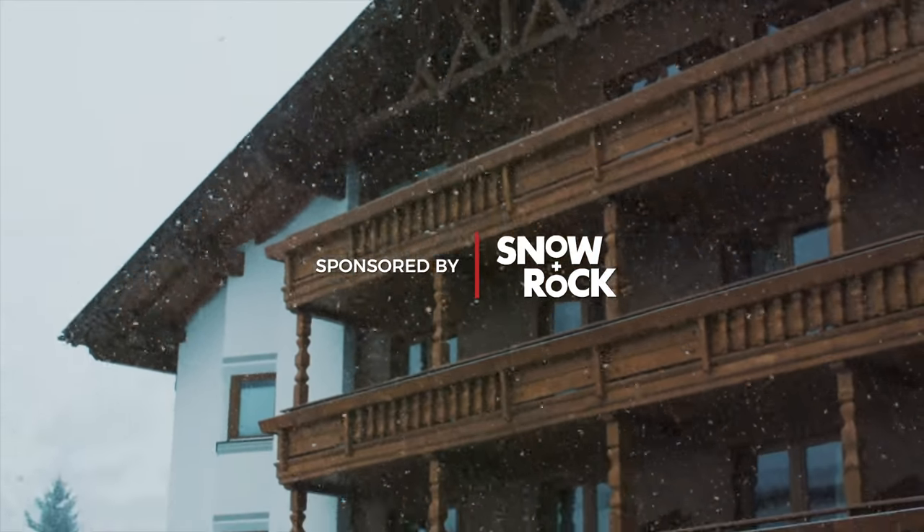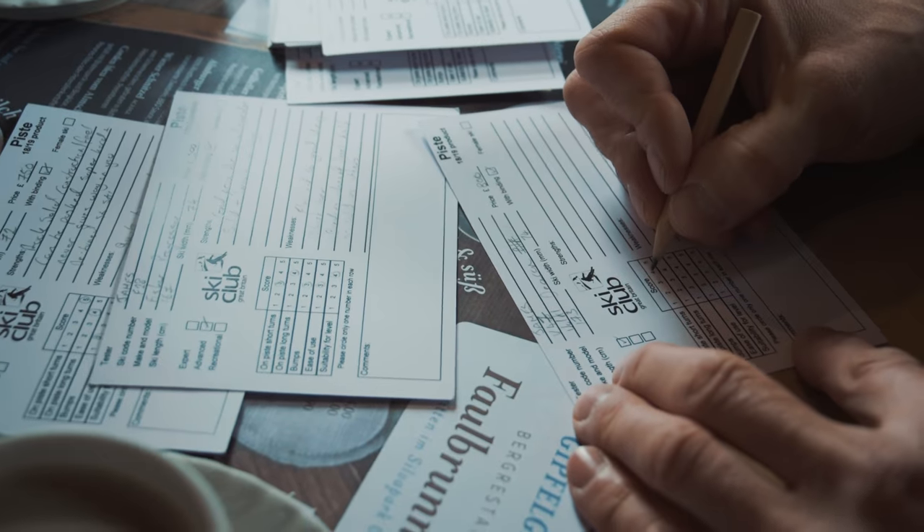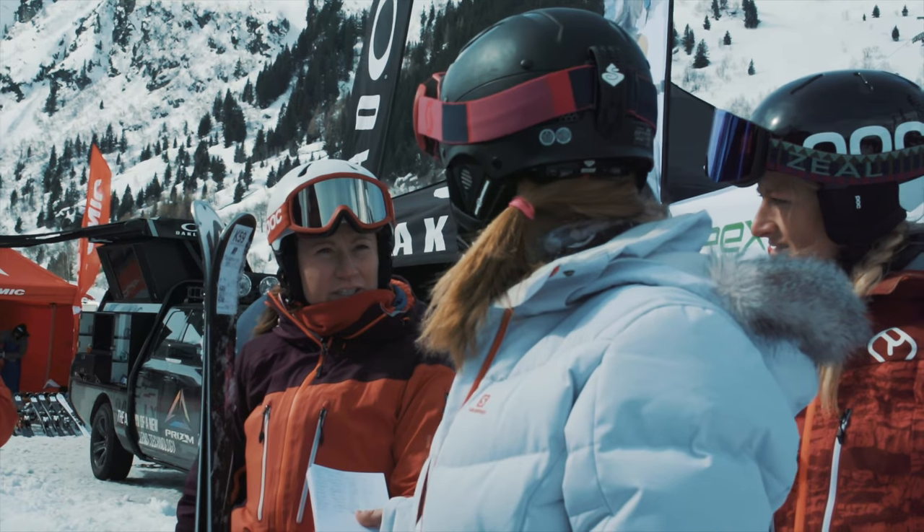We're here in Galtur, Austria for the 18-19 ski test. There's over a thousand skis, so we test just over a hundred. We have a team of professional skiers who put them through their paces. There's six boys and six girls, and we give you a fair and unbiased review. In these videos, you can see our top skis in each category.